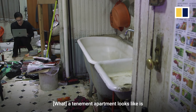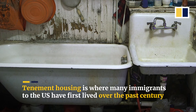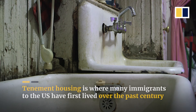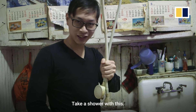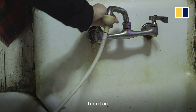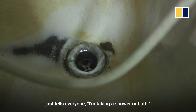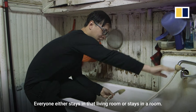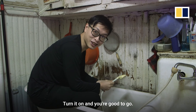A tenement apartment looks like your tub is in the kitchen. How do I take a shower? Just plug it into the sink, turn it on. Whoever's taking a shower or bath just tells everyone, and everyone either stays in the living room or stays in a room. Hop in the tub, turn it on, and you're good to go.